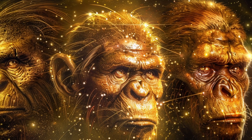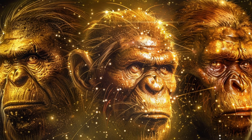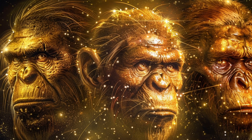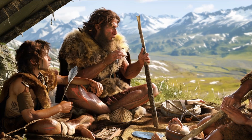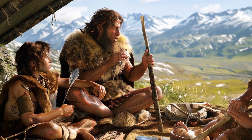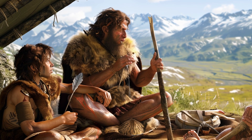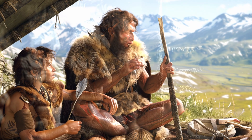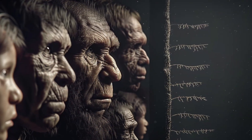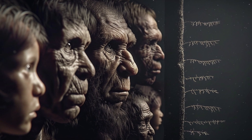This genetic evidence not only confirms our shared ancestry, but also highlights the complex web of interactions that shaped the evolution of our species. The earliest genetic evidence from the Denisovans and Neanderthals demonstrates how these ancient populations contributed to the genetic diversity we see in humans today, providing a deeper understanding of our evolutionary history.